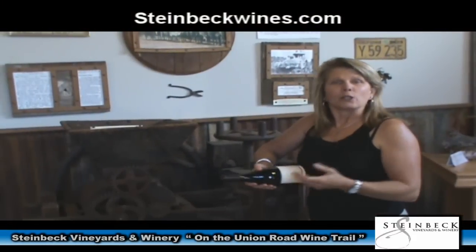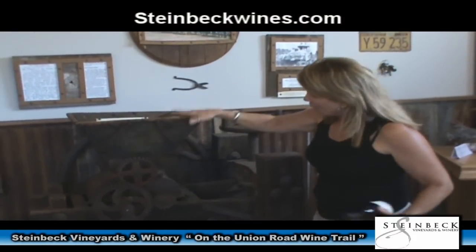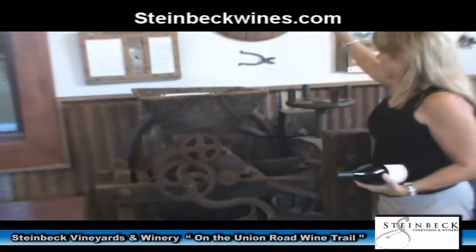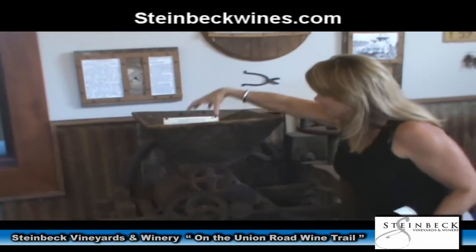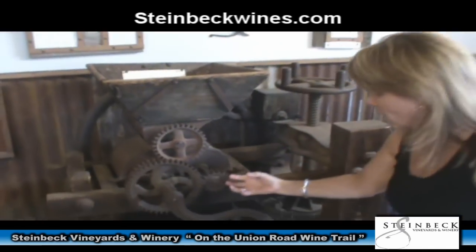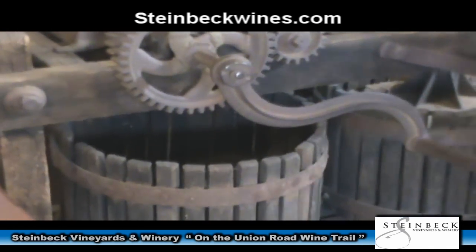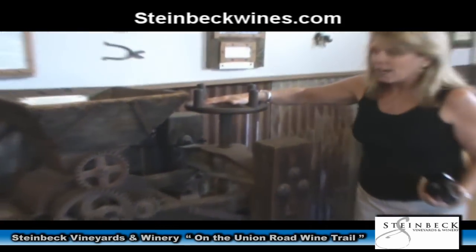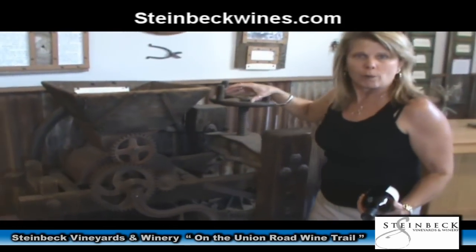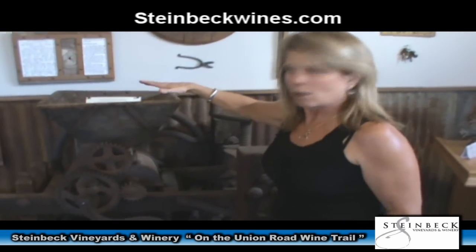Our family settled in Paso Robles, California in 1884, and this wine press is what they used for almost 50 years in making wine. They'd take the grapes, put them into this center piece, crank the crank and crush the grapes — they'd fall into this basket, the juice would free run off, and then this side is a press. It actually took four people to operate this piece of equipment, and they made wine for almost 50 years using this wine press.